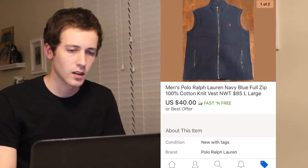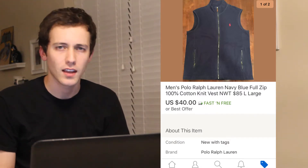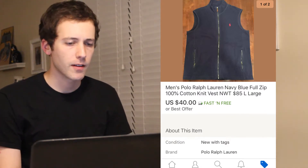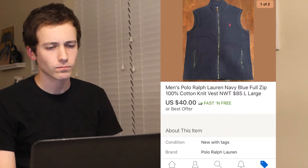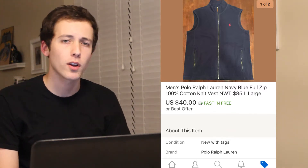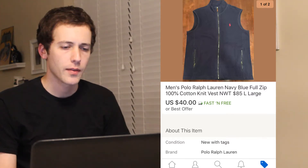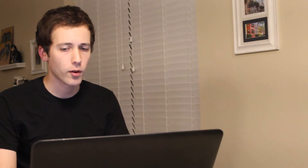The second item to sell was a Ralph Lauren vest. This sold just a couple days after listing the item. I purchased this for $21.50 after tax, shipping was $7.40, and I sold it for a total of $40 after accepting the best offer. This left me with a profit of $5.45.